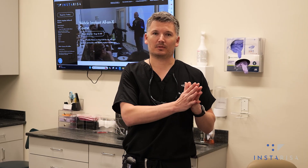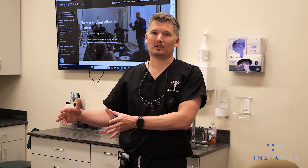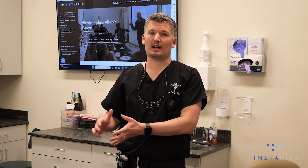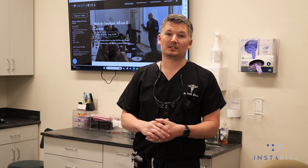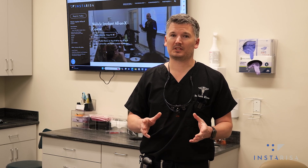And the best part is you get to see from start to finish. The same case that you complete surgery on, you're able to also see the final prosthetic result and see why we feel that InstaRisa is such an incredible workflow. It's coming up soon — go to InstaRisa.com to check out the sign-up link, and we hope to see you there.